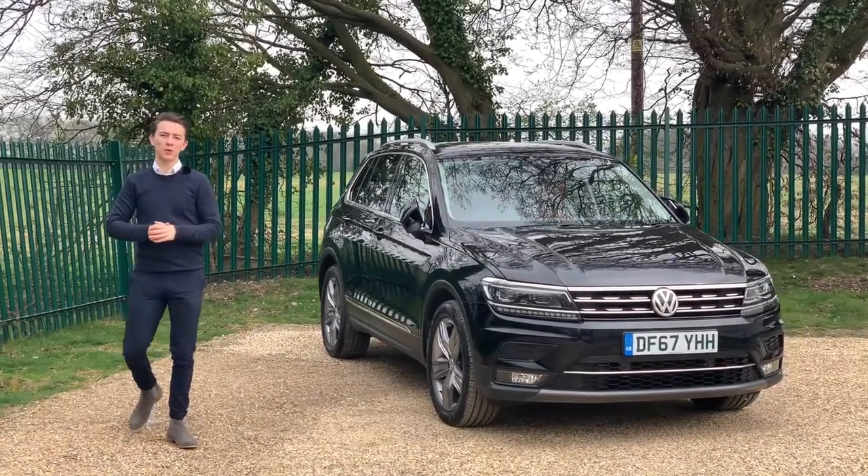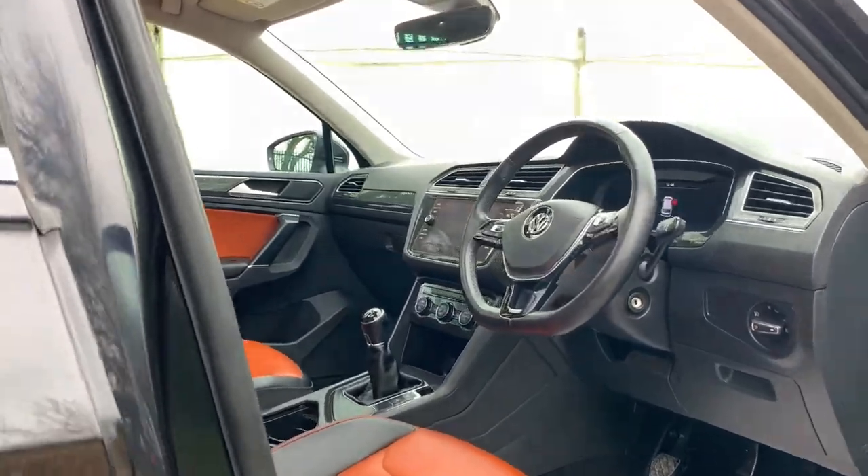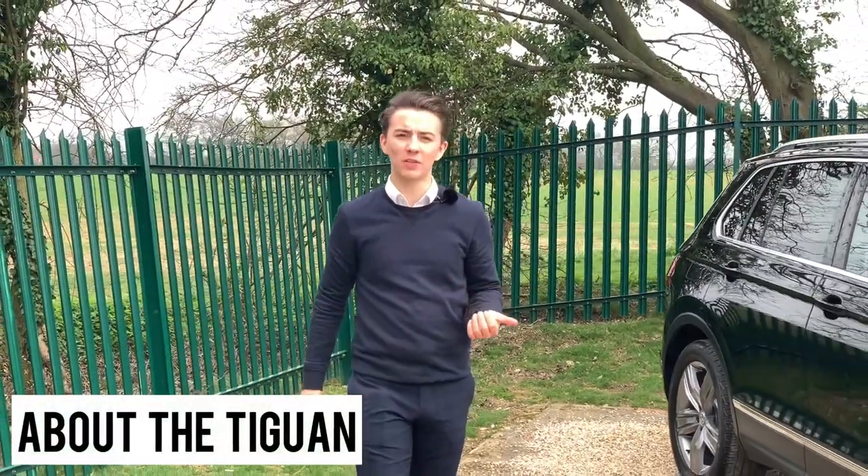Hey guys, welcome back to Invictus Motors and today I get to review this beautiful Volkswagen Tiguan. The Volkswagen Tiguan is a compact crossover SUV.